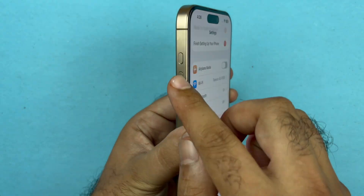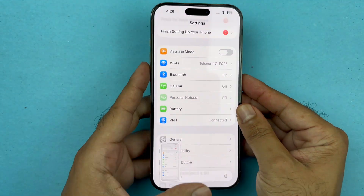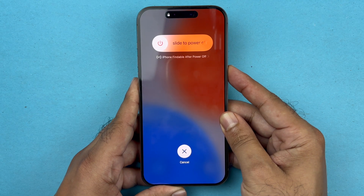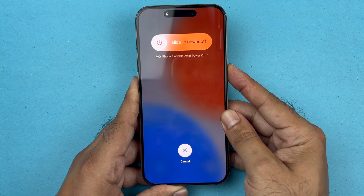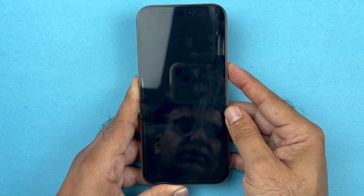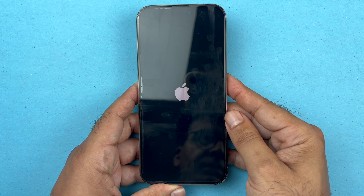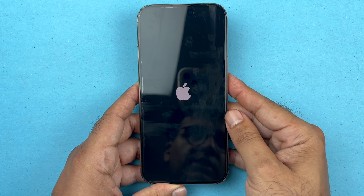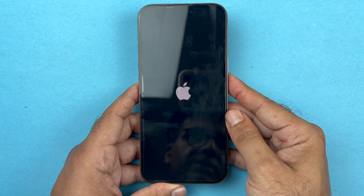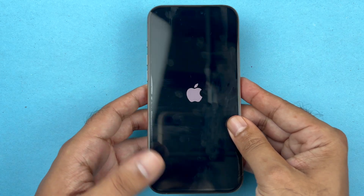To restart your device, quickly press and release Volume Up, press and release Volume Down, then press and hold the Power button without touching the screen. Hold the side button until the screen goes completely black and the Apple logo reappears, then let go. This method is safe and will not delete any of your data. It shuts down the phone software and reloads the code, which can fix software-related issues causing calls to go straight to voicemail.